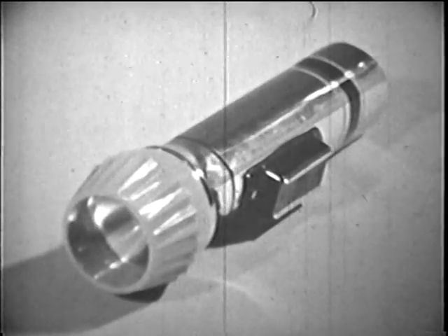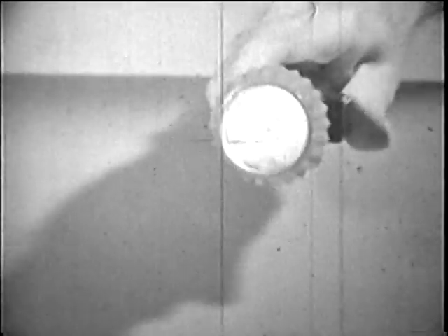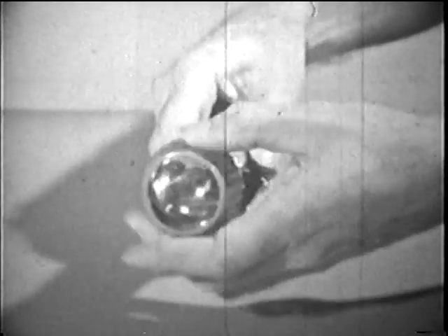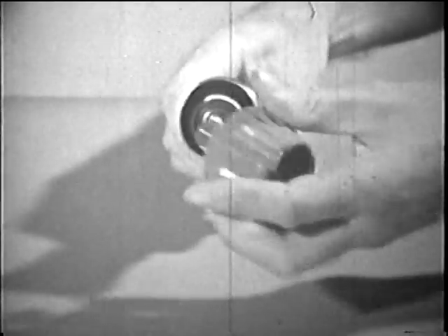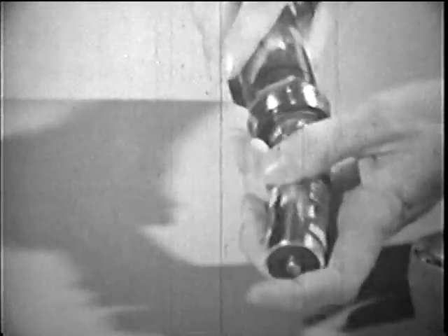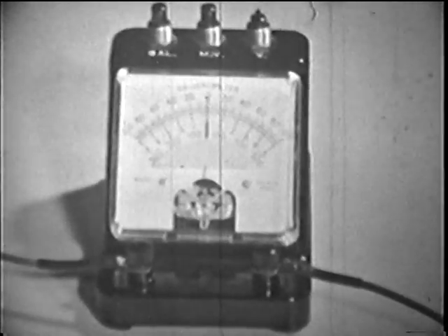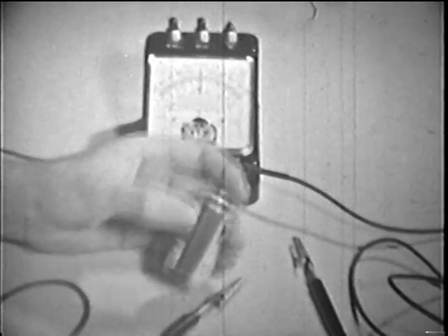To make light for us, or heat, or to turn motors, we need electricity that can be controlled — electricity that will flow when we want it to. How can we make it flow? We know we can get a current of electricity by using dry cells. With this meter, we can measure that current.